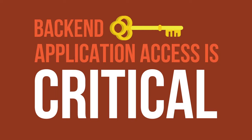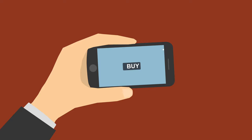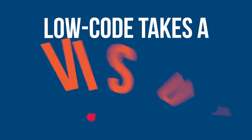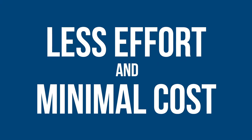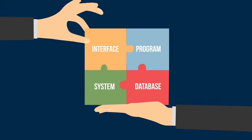Back-end application access is critical to modernization success. Equally critical are the front-end apps that invoke these APIs. Low-code takes a visual approach that lets organizations develop and deploy new applications much faster with less effort and at a fraction of the traditional cost. Low-code requires less technical skill to deliver true, consumer-grade applications.